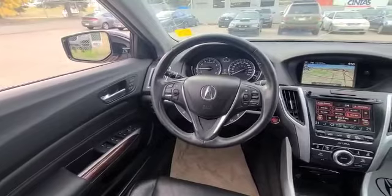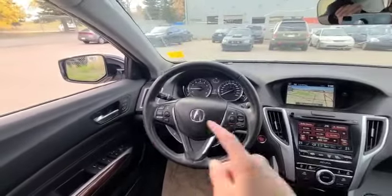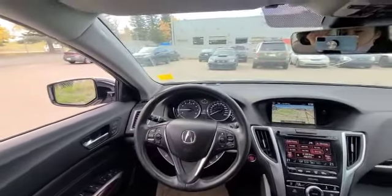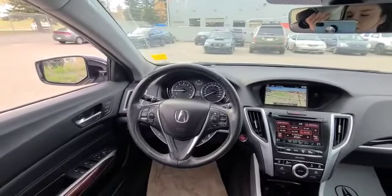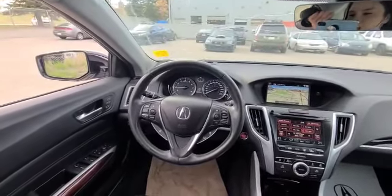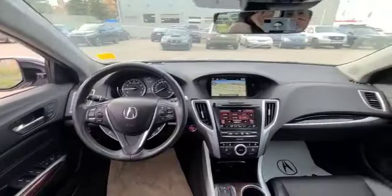This vehicle comes with all safety features. You have your blind spot monitors on the side, you have your lane departure navigation, your lane keeping assist, your active cruise control, your front collision crash, and everything you can imagine.